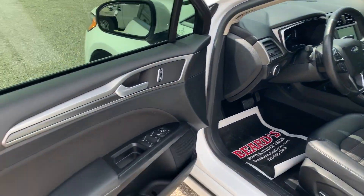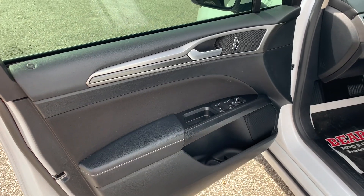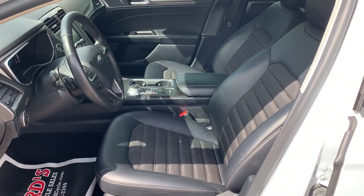Step in. Power windows, power locks, keyless entry, cloth seats.